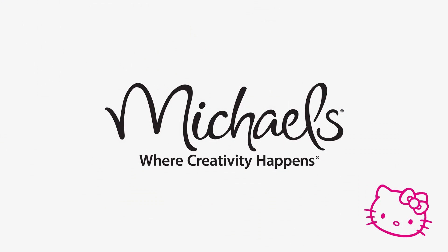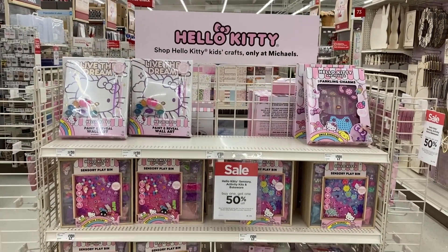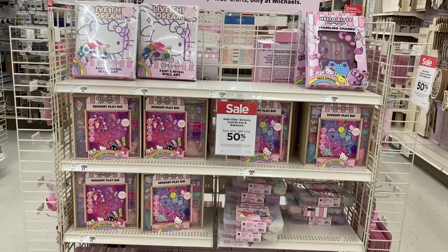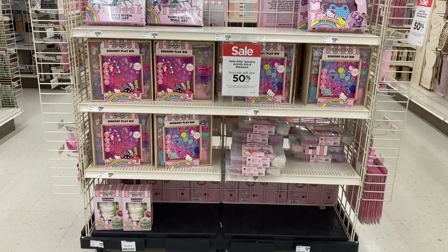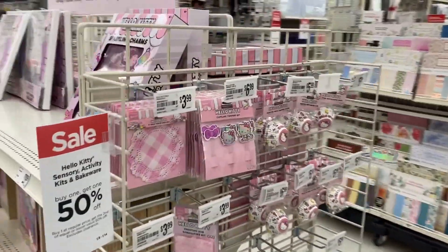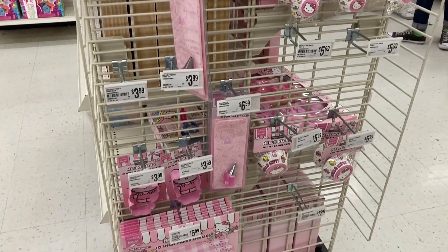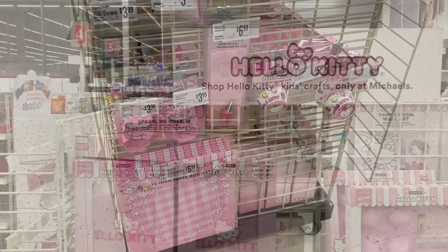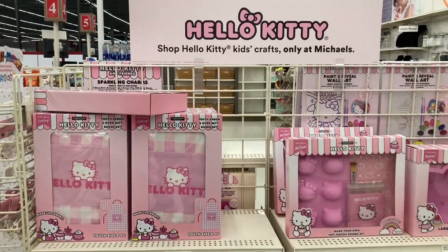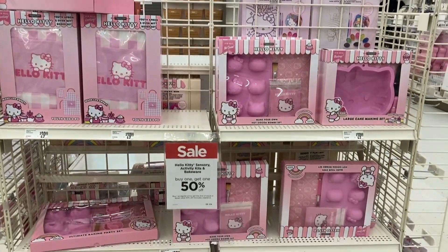Continuing with the Hello Kitty theme — while I was at Michael's, I found this sweet find. I actually didn't know that Michael's was carrying Hello Kitty products, but when I saw it I was like, oh that's neat! They have some Hello Kitty cupcake holders, frosting tips that you can use, and they also have large cake molds in the shape of Hello Kitty's head as well as a mini version.